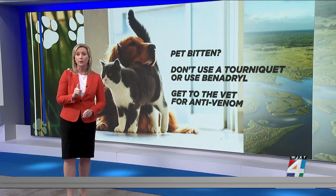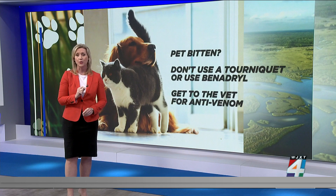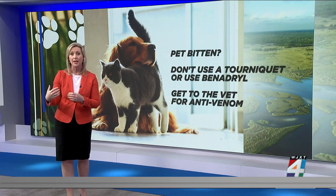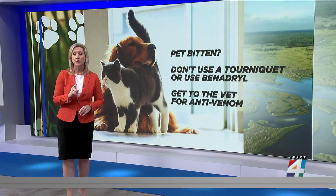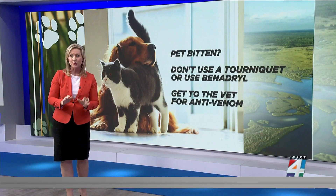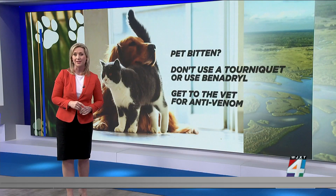Something else — I spoke with a local veterinary specialist yesterday who said that he has seen dog owners use tourniquets on their animal to try to reduce the spread of venom after a bite. He says that does not work, don't do it. He also says giving your pet Benadryl to treat swelling caused by venomous snake bites does not work either. The best treatment is anti-venom, which most veterinary offices have in stock.